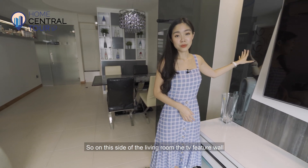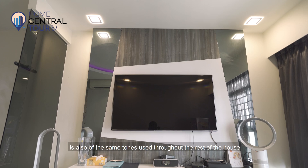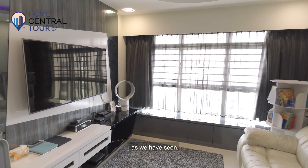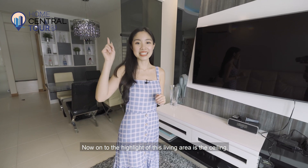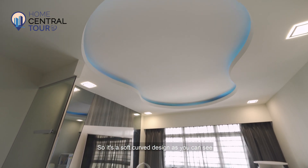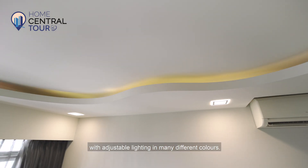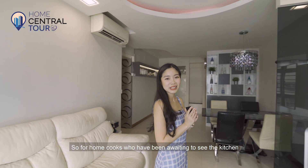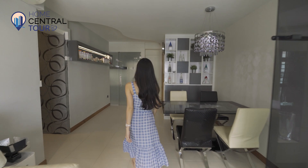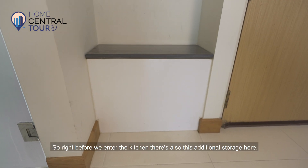On this side of the living room, the TV feature wall is also of the same tones used throughout the rest of the house. The highlight of this living area is the ceiling — it's a soft curved design with adjustable lighting in many different colours. For home cooks awaiting the kitchen tour, we're heading there now. Right before we enter the kitchen, there's also this additional storage here.